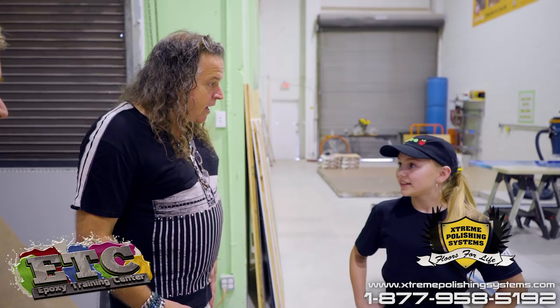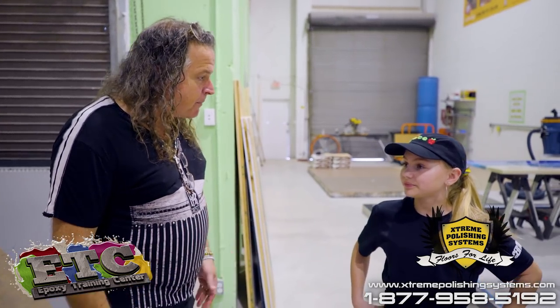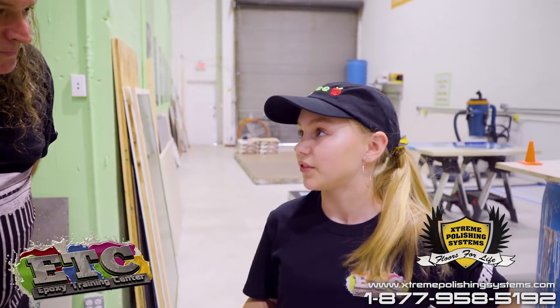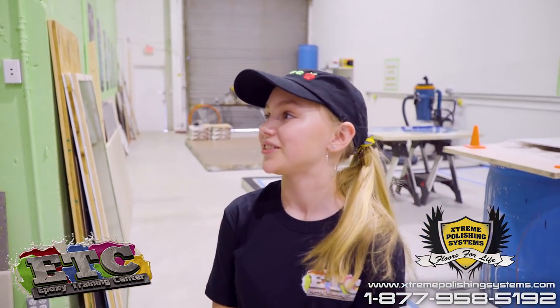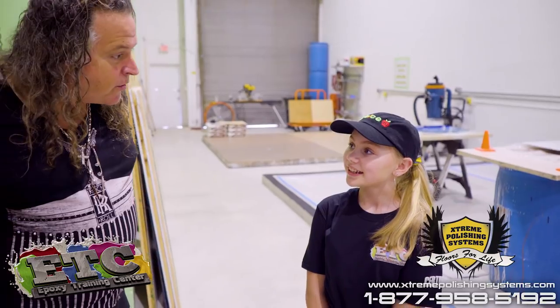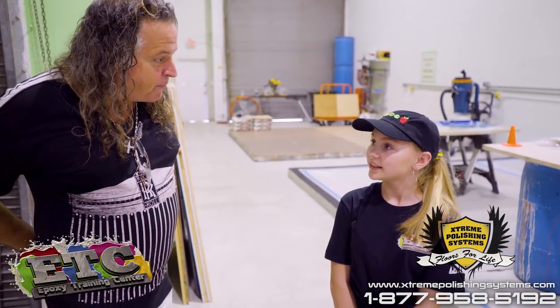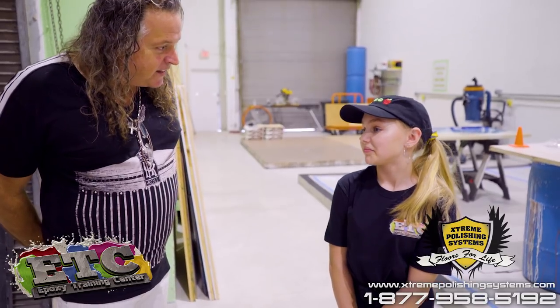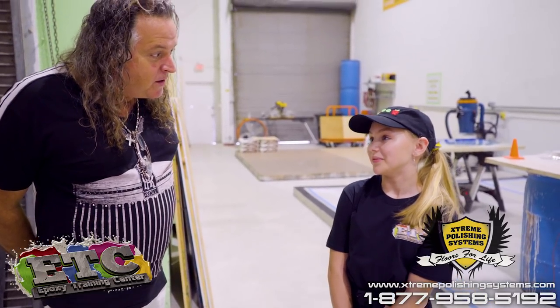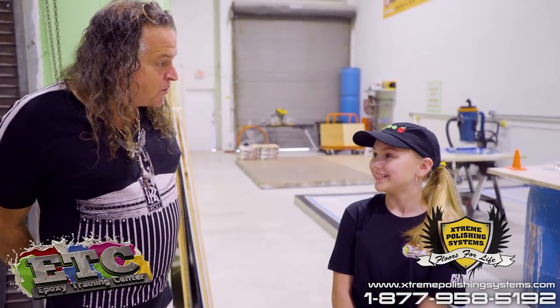So tell me what made you so fascinated with the epoxy. Well, when my dad discovered it and brought it into the garage, I just thought it was pretty cool and wanted to try it. He brought it into the garage as your workshop. And when you saw these colors, what did you do? I just started pouring them and mixing them together.